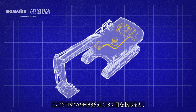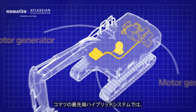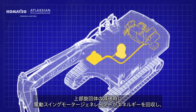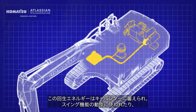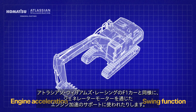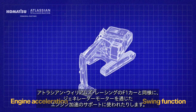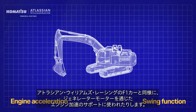Moving over to the HB365LC-3, we find similar hybrid components that work alongside its internal combustion engine. In Komatsu's cutting edge hybrid system, the electric swing motor generator captures energy as the upper structure slows down and converts it into electrical energy. This regenerated energy is stored in the capacitor and can be used to perform the swing function, or by the generator motor to help the engine accelerate, just like in the Atlassian Williams Racing Formula 1 car.